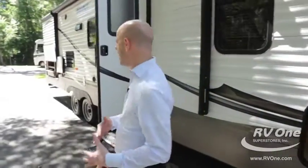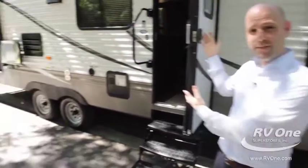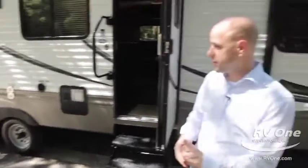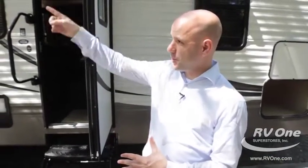Just to recap a few things on the outside: you have an exterior TV you can take from inside to out, a heated and enclosed underbelly with the cold mountain package — very few RVs in this price point are going to have that — and the LED light strip in the electric awning. Come on inside.